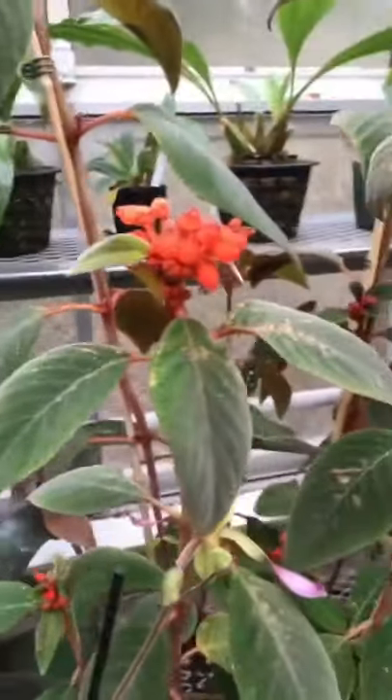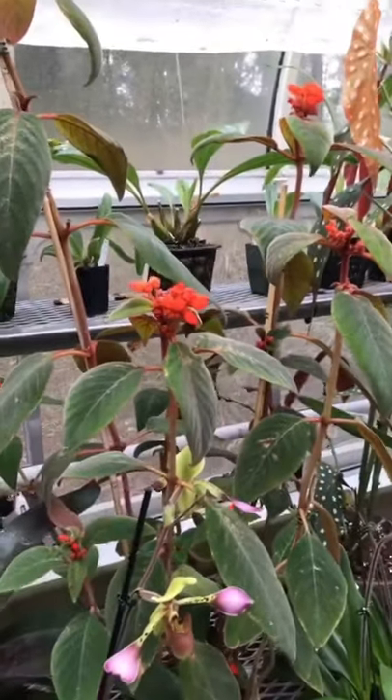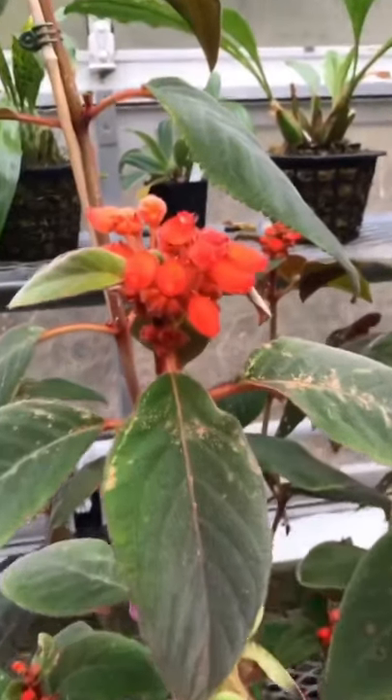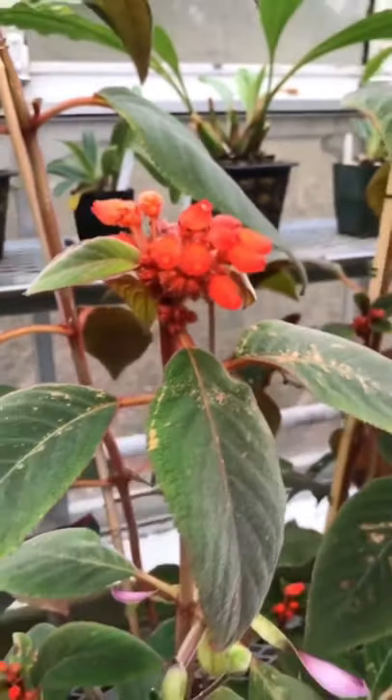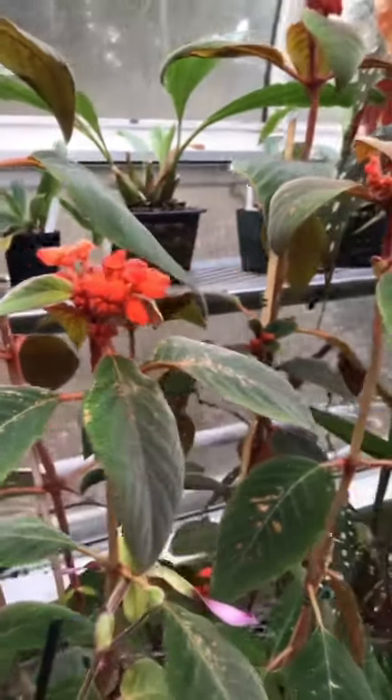And Pitcairnia Abunda — this is a Quesnelia Naiad from South America. Just an absolute showstopper. I don't even think the camera picks up the colors correctly, it's so saturated.